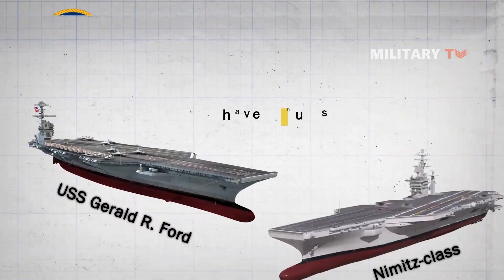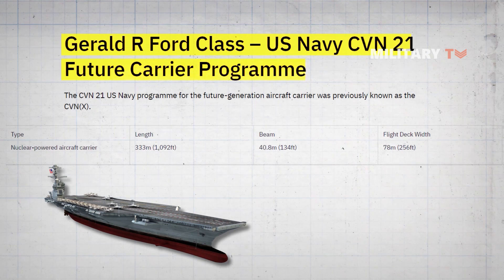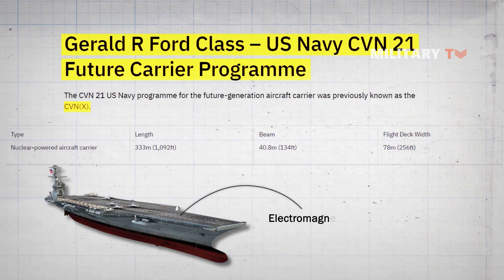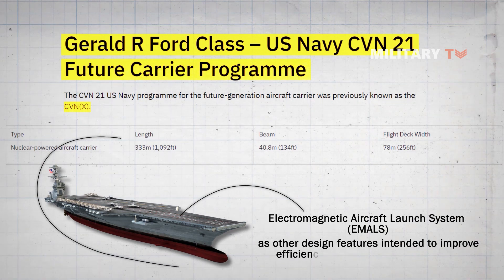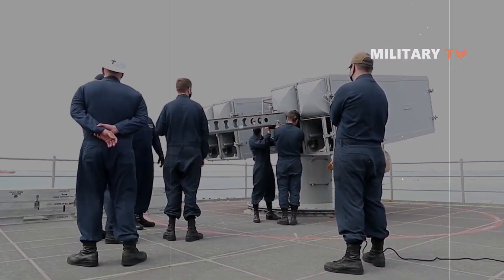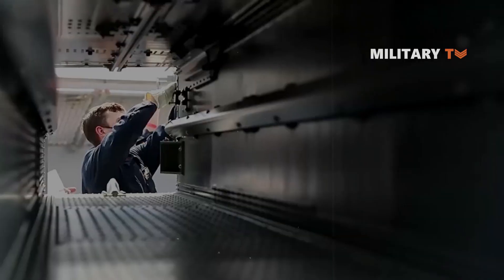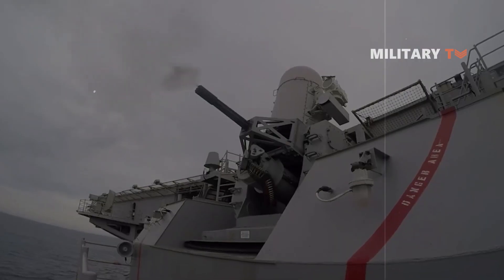The new vessels have a hull similar to the Nimitz-class, but introduced technologies developed with the CVN-X or CVN-21 program, such as the Electromagnetic Aircraft Launch System, as well as other design features intended to improve efficiency and reduce operating costs, including sailing with smaller crews. The combat system's ship's qualification trials are an important step to ensure the warship can defend itself against a variety of threats such as drones and missiles.